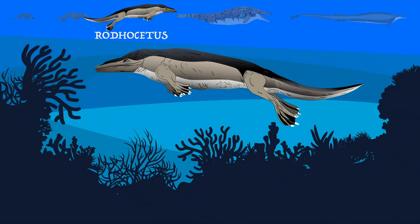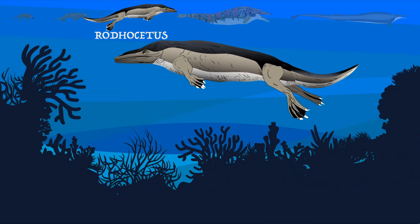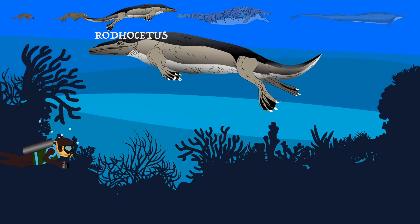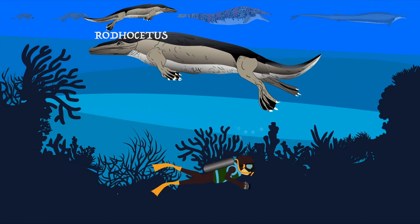One of the most fascinating Rodhocetus facts is that it had quite a few aquatic features. Rodhocetus was a carnivore and probably ate a variety of marine animals. It probably would have lived on the fish and squids that occupied the waters of Central Asia.